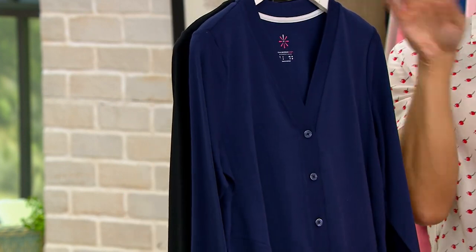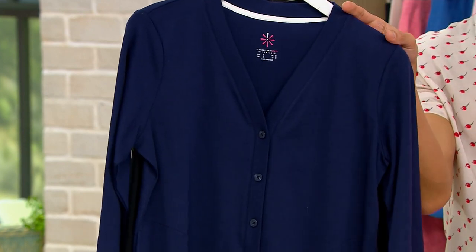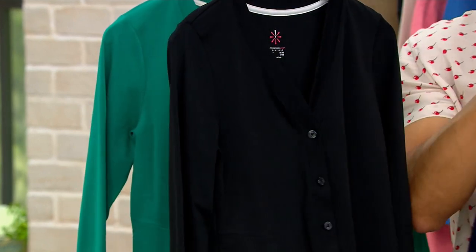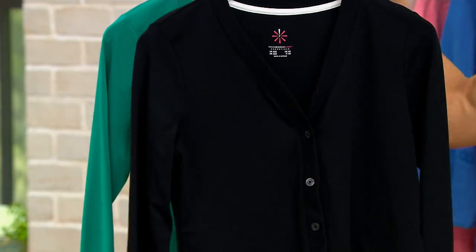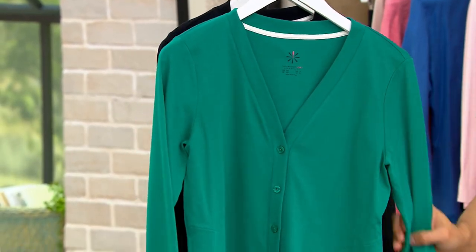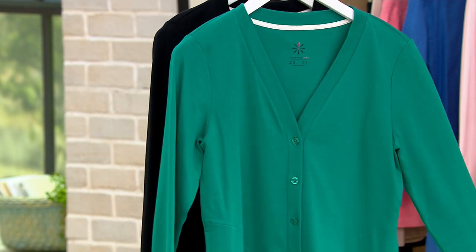We also have it in dark navy. We have it in pitch black. And this teal green just magically appeared. Perfect — that's amazing, I love that.